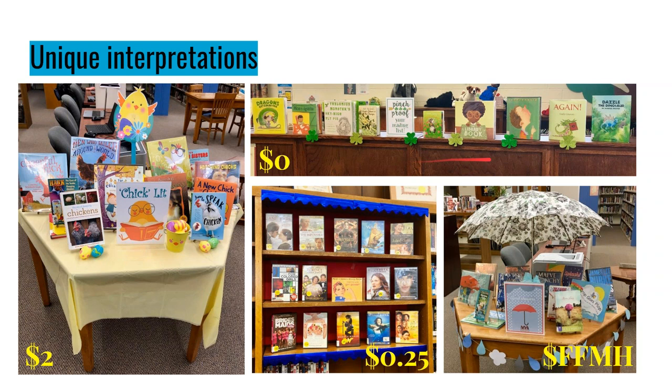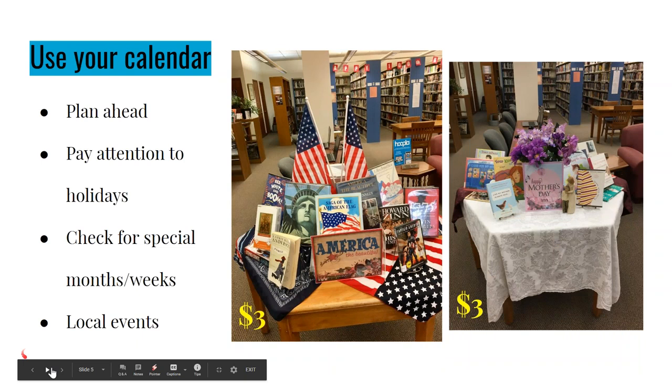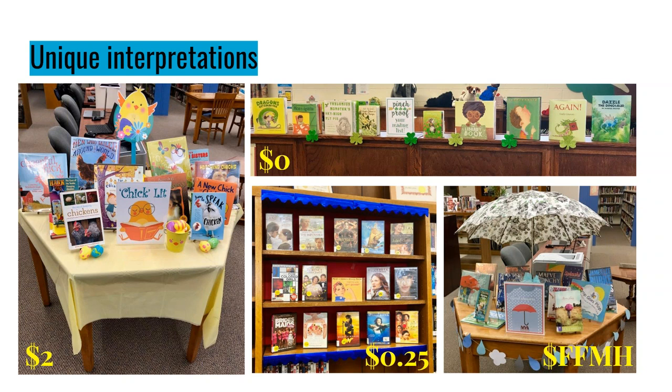For St. Patrick's Day, we didn't have any St. Patrick's Day books in our entire library, but I did a 'pinch proof your reading list' — just books with green covers. It's really easy to walk through your children's section and pull green-covered books, tie it to your calendar, and put them up for a week or two. And we did a movie collection during National Women's History Month — all movies with strong female leads — as a way to celebrate women and showcase our collection with a unique interpretation.